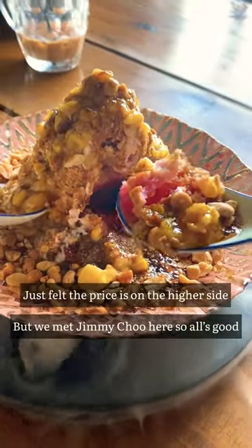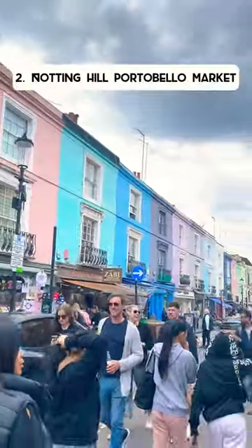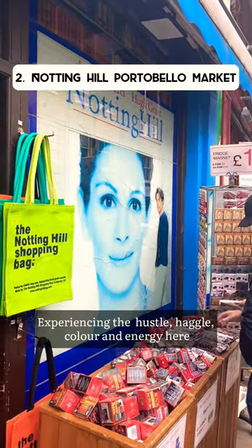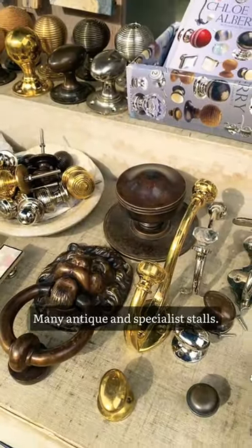Just the price felt a little bit on the high side. After that, we went to Notting Hill Portobello Market. Experience the hustle, haggle, and colour — there are so many antique and specialty stalls.